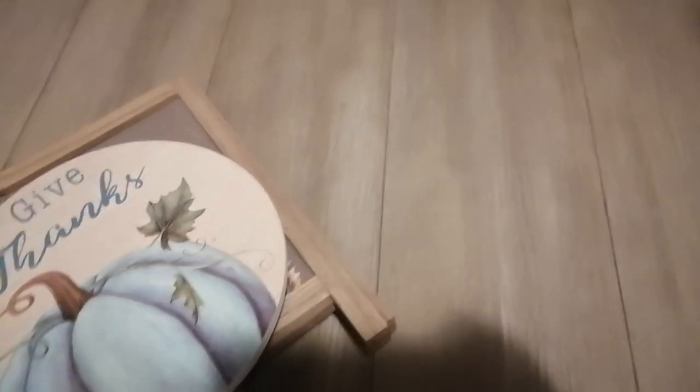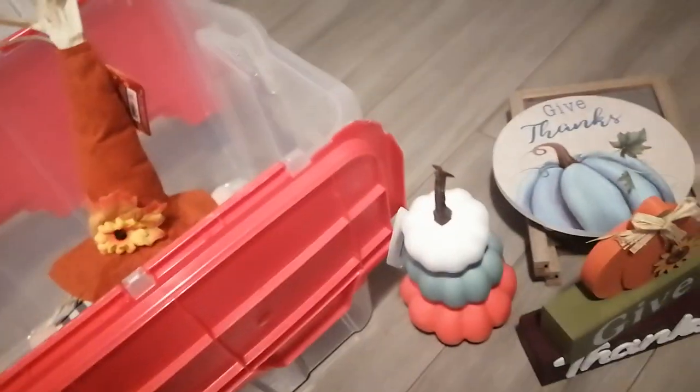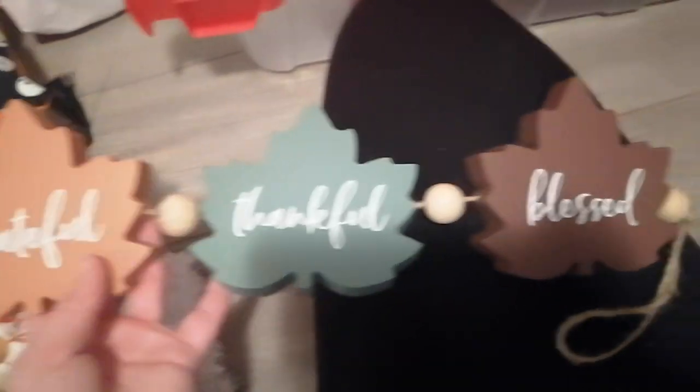I got this sign that says 'Give Thanks' — sorry about that. And then I got this other thing — it's the last thing from this bin — it says 'Grateful, Thankful, and Blessed.' I really love that one.